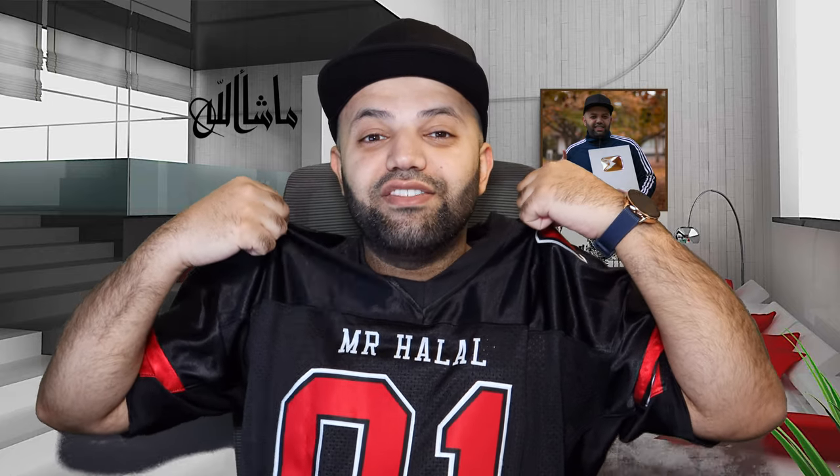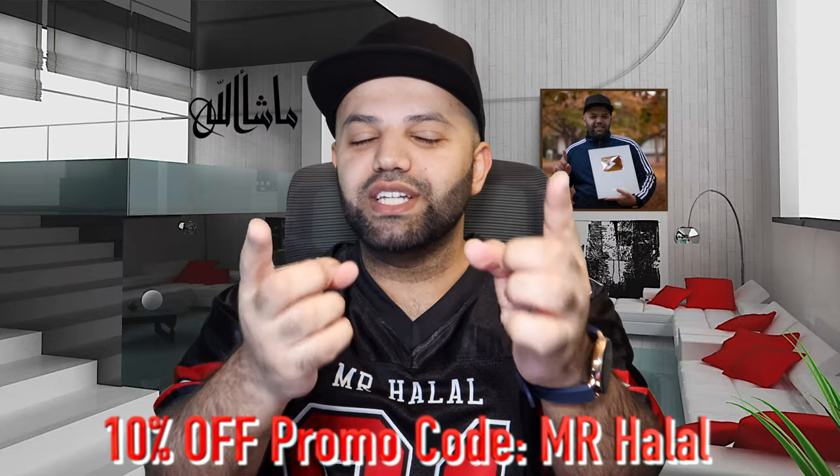Check out their website. If you're looking for a custom jersey, don't forget to check out F Customs — the link is in the description below and the promotion code is Mr. Halal. Thank you very much guys, I hope you have a wonderful day. Take care of yourself and your family. Inshallah I'll see you guys in the next video, take care, wassalamu alaikum.